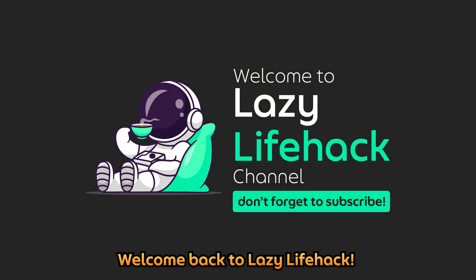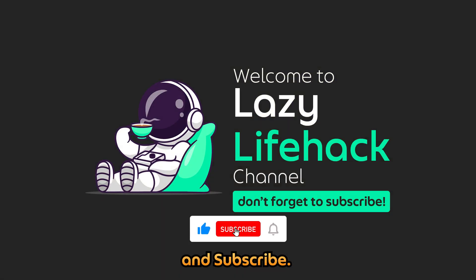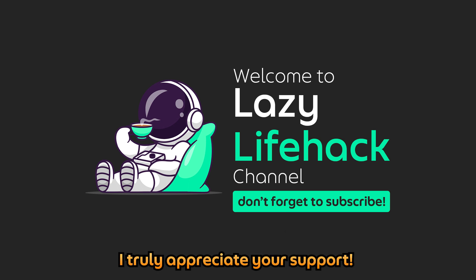Hey everyone, welcome back to Lazy Life Hack. Please don't forget to like and subscribe — I truly appreciate your support.